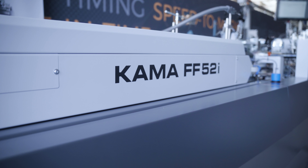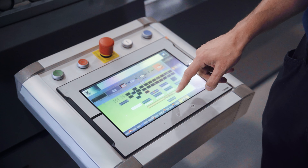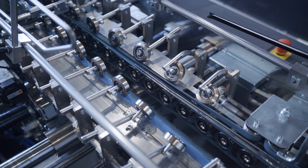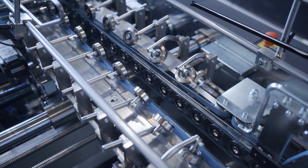My name is Jordi Girald. I'm here at Kama and I would like to introduce to all of you this FlexFold 52. It's a folder and gluer, fully automated with a cold glue system, which basically works to do straight line boxes and crash lock bottom boxes.